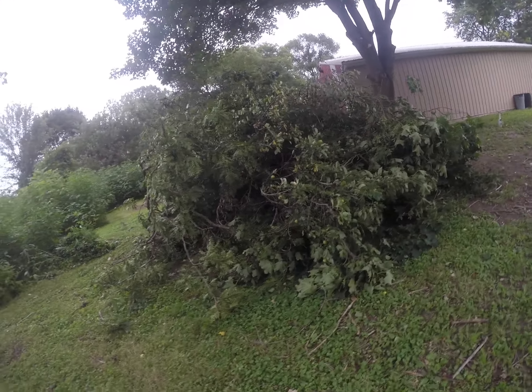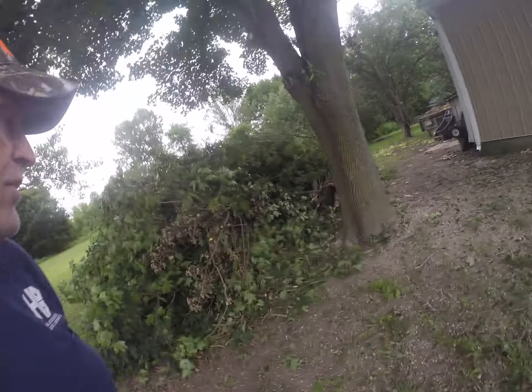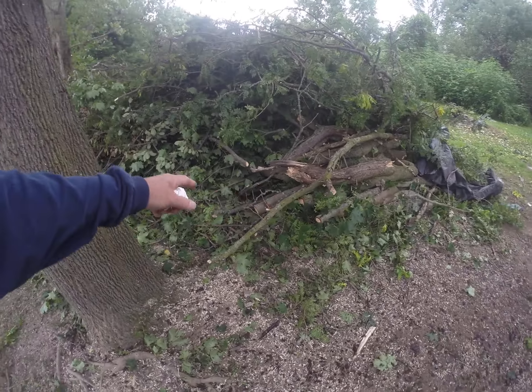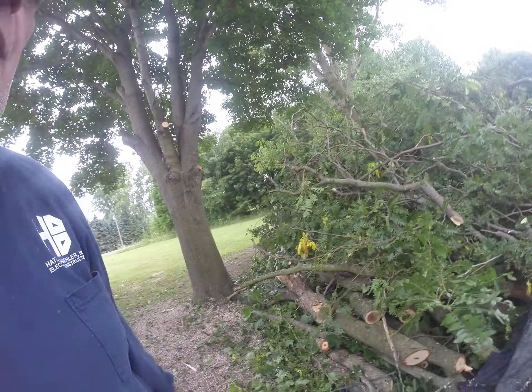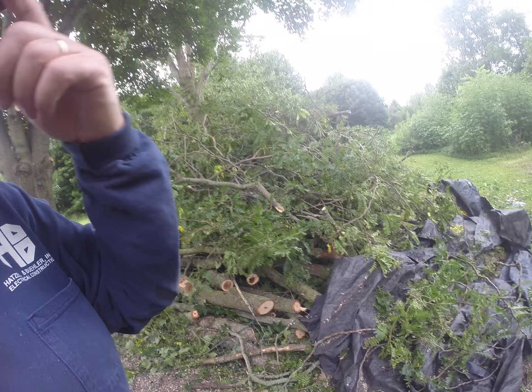That is one heck of a pile of wood right there. A lot of it is ready to burn right now, a lot of it is dead. There's some of it that's green — you can see the stuff on the end here, you can see the wetness around the outside. So we'll start in there. All this stuff is just dead branch stuff, it's ready to burn.